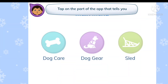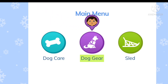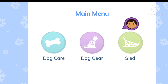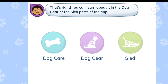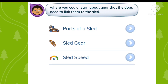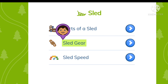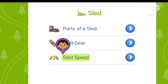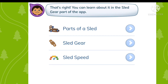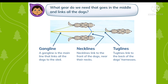Tap on the part of the app that tells you where you can learn about gear that the dogs need to link them to the sled. Dog care, dog gear, sled — that's right! You can learn about it in the dog gear or the sled parts of the app. Tap on the specific section: parts of a sled, sled gear, sled speed — sled gear. That's right! You can learn about it in the sled gear part of the app. What gear do we need that goes in the middle and links all the dogs?